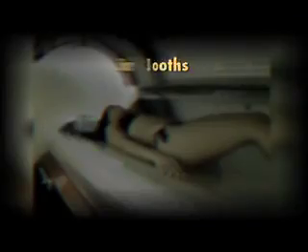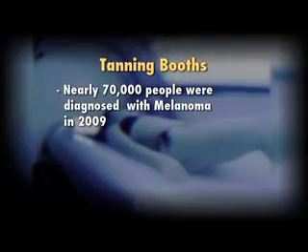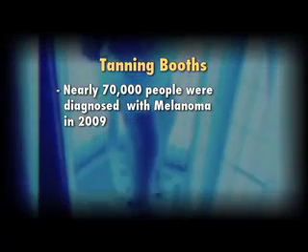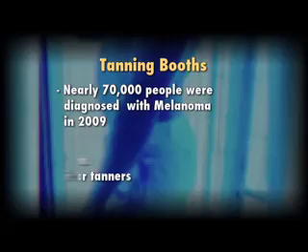But what I'm about to tell you, you may think twice. Nearly 70,000 people in the U.S. were diagnosed with melanoma in 2009,